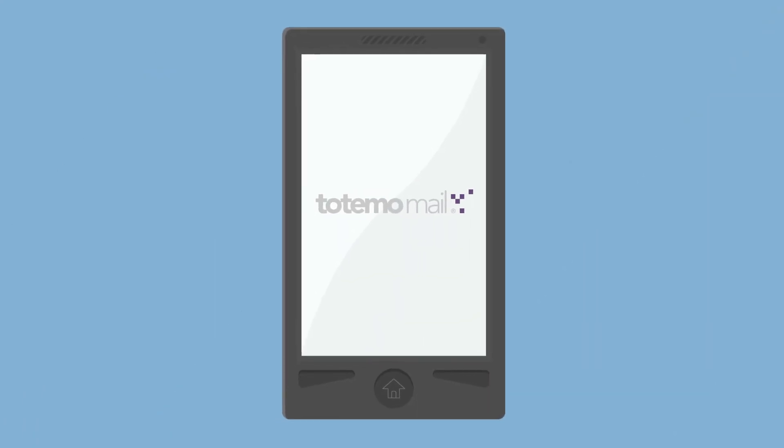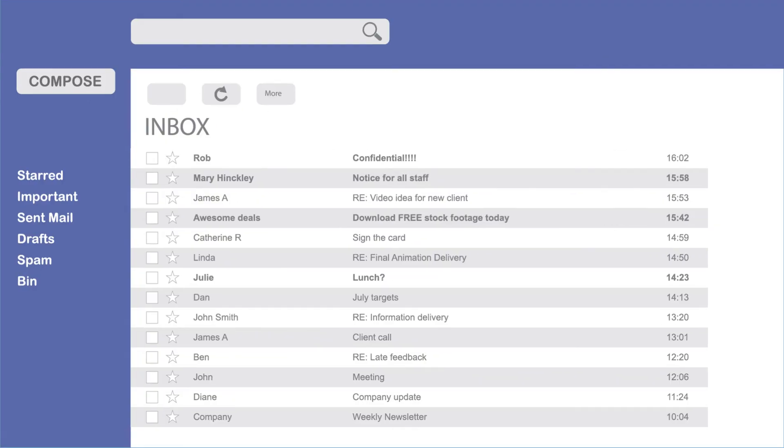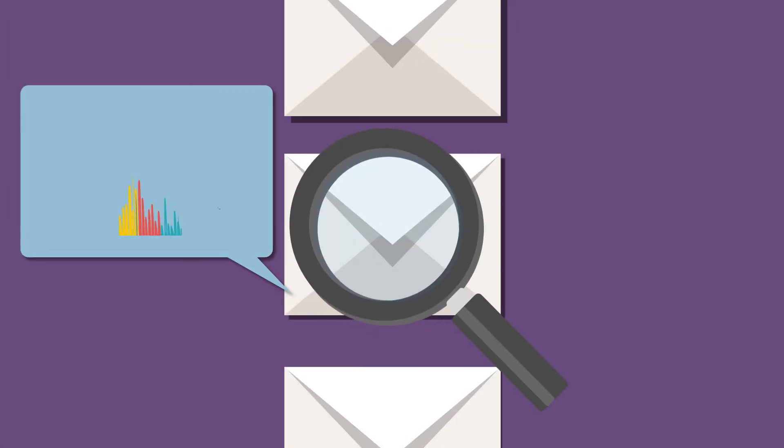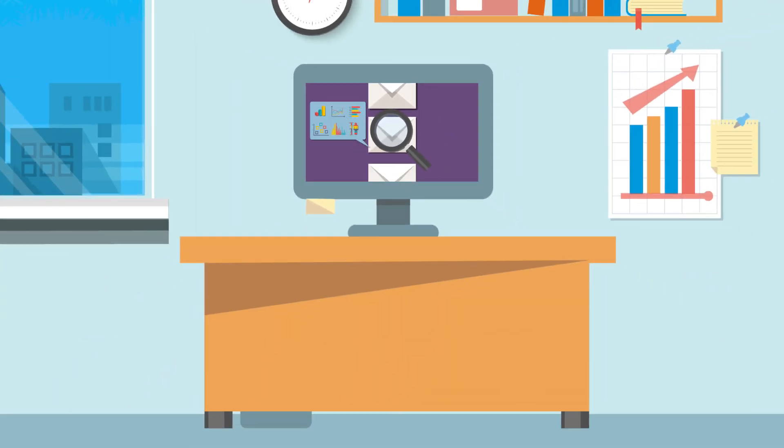Phew. But Totemo mail can do so much more. It works on mobile devices, allows the sending of large attachments, and creates a full audit trail for emails both within the company and externally.